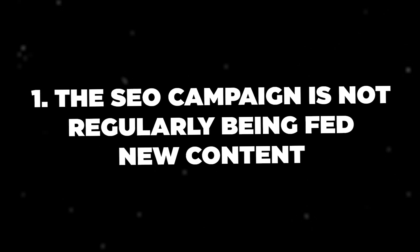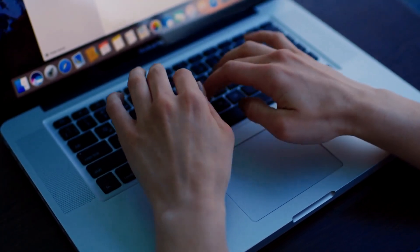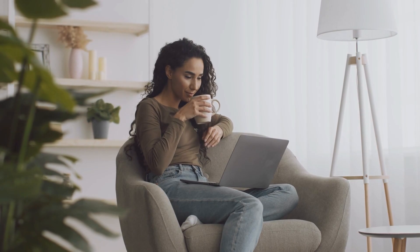The first reason we see very often is that the SEO campaign is not regularly being fed new content — meaning you're not regularly producing new content, or you are producing new content but that content is not optimized for search engines. Simply putting up a piece of content on your website does not mean that Google understands what that content is about. You need to be regularly producing content that is well optimized for search engines, going after keywords that rental property owners are regularly searching for, in order for it to bring in traffic and people to find your website.